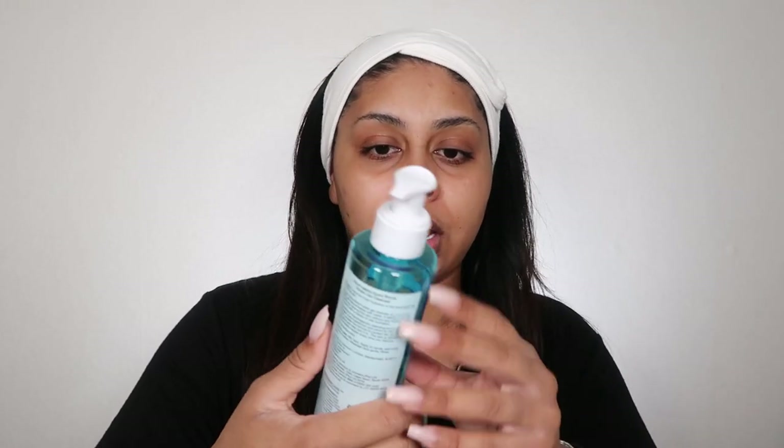When it comes to nighttime, let's say I get home with a full face on — the first thing I do is jump in the shower and use my Neutrogena Hydro Boost cleanser. It's so good, I really love this. I use this every day and I can't live without it — I've gone through so many of these.